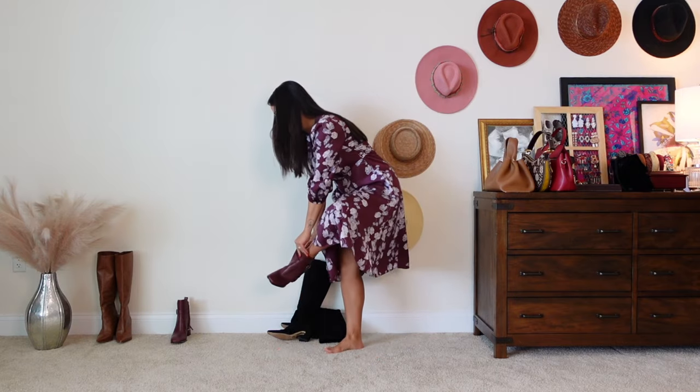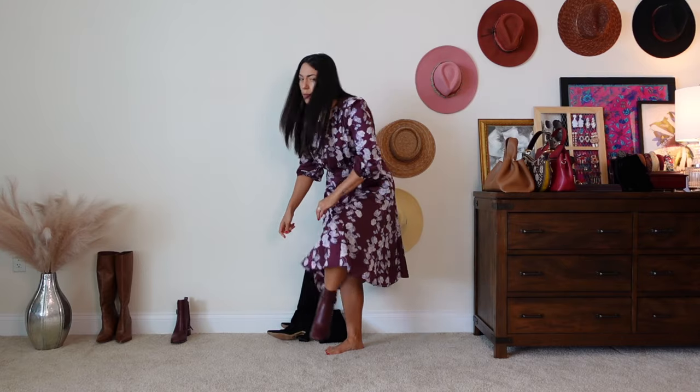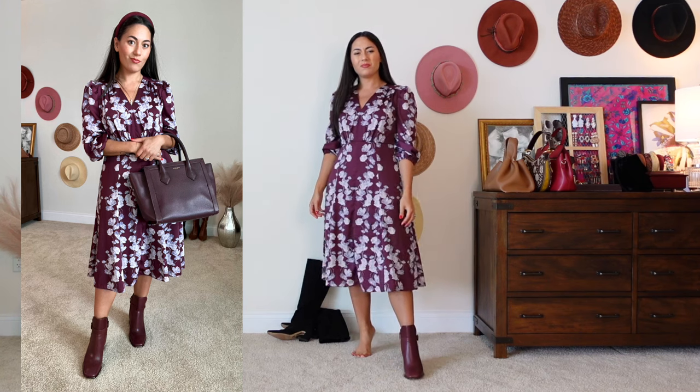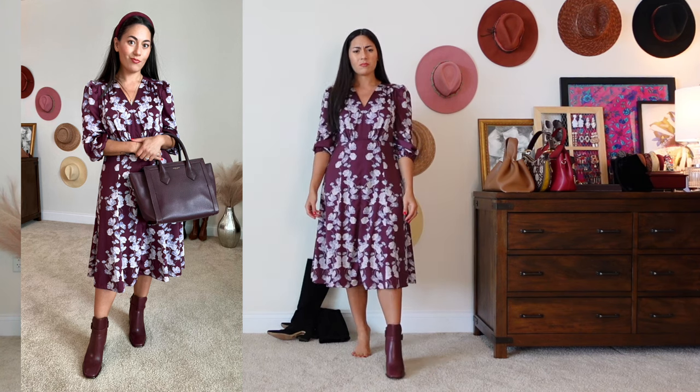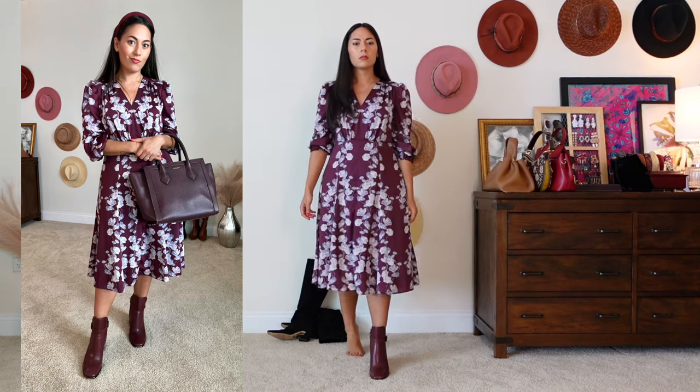I'm going to add these little booties — about 10 years ago, booties and dresses were such a vibe. But having that gap where you're showing your leg really truncates the length of the leg, so I would not recommend it.